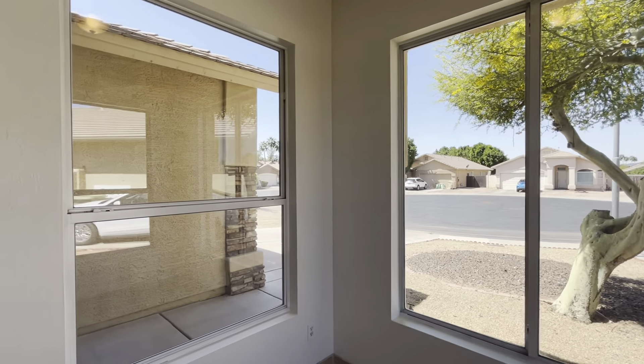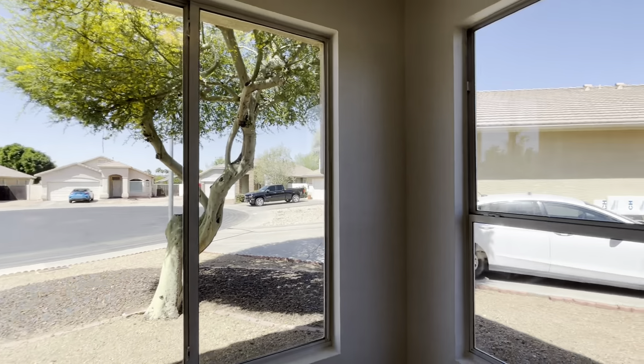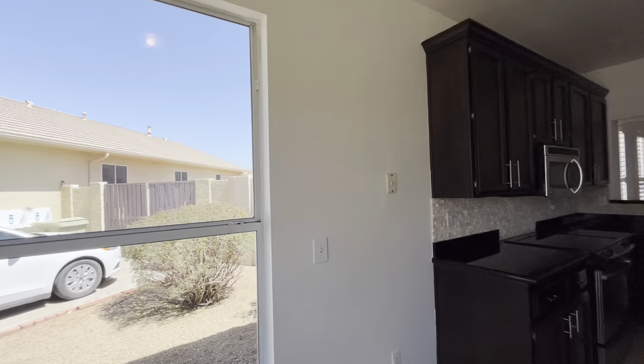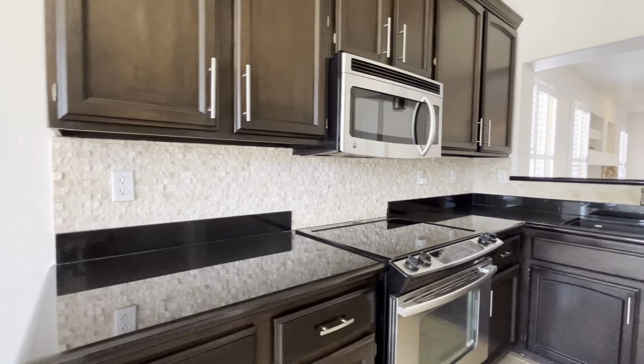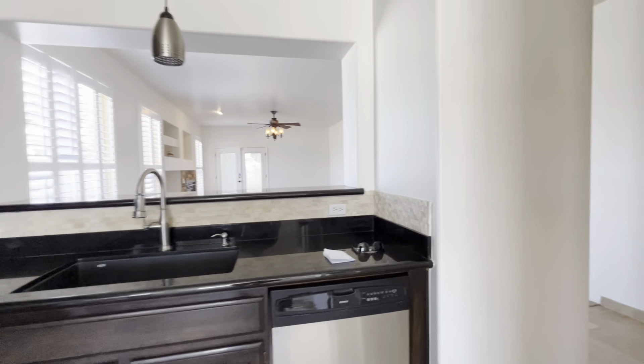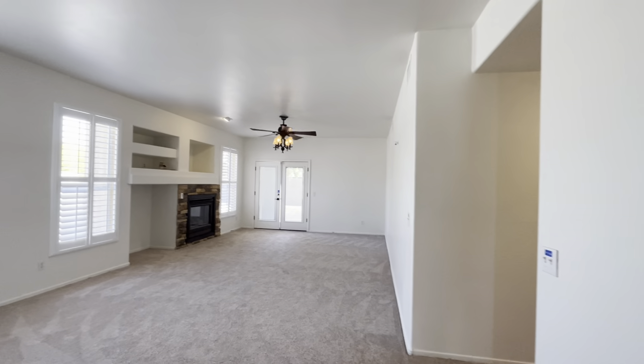Beautiful front door — I like this style of door. So you're gonna have nine-foot ceilings. Got a little coat closet right there.